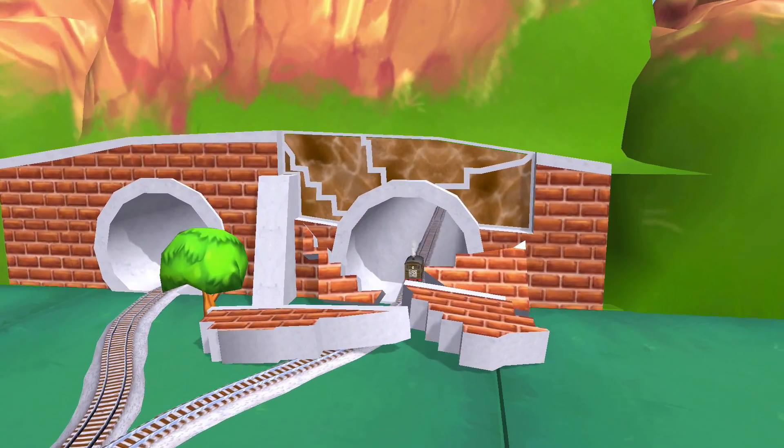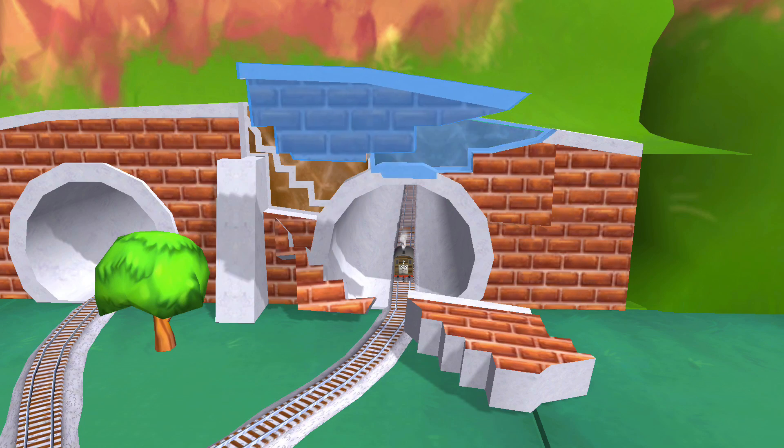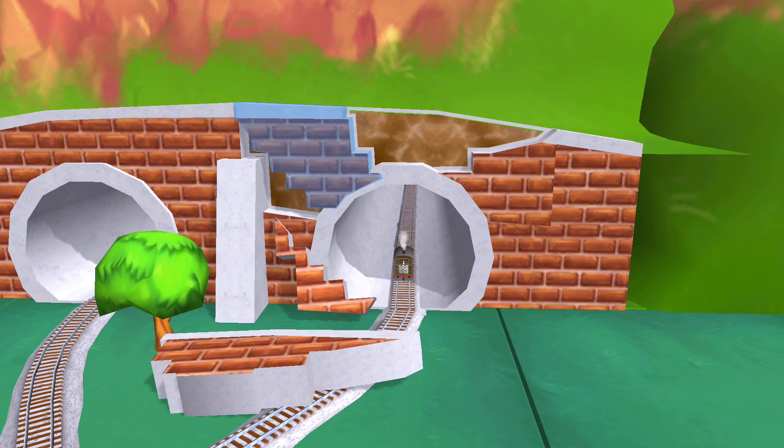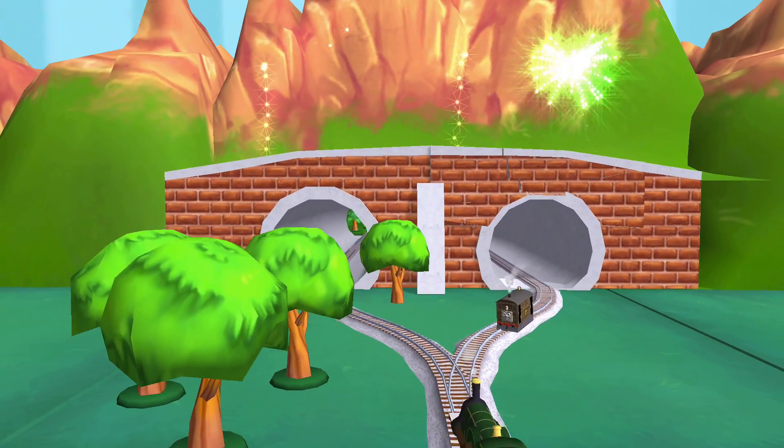Oh no! Looks like the tunnel has collapsed. Can you help? Great! Rattle my rods — your engine had such a good time.